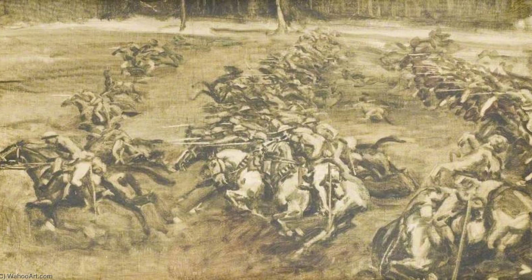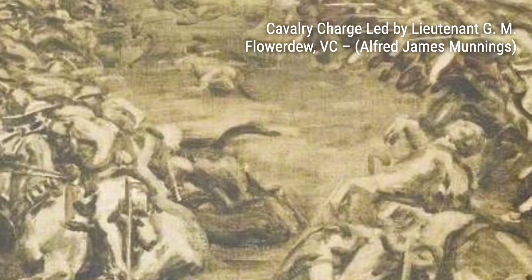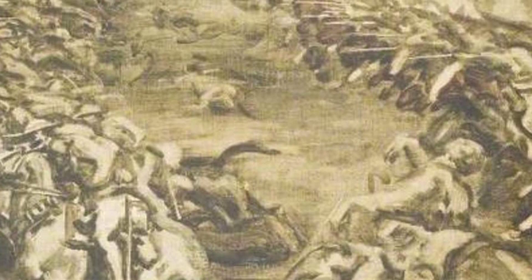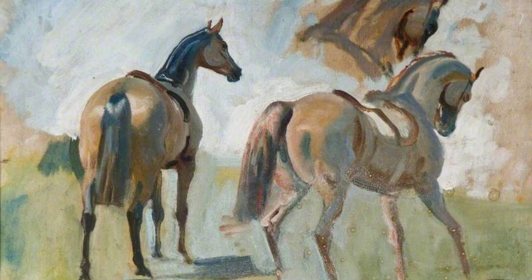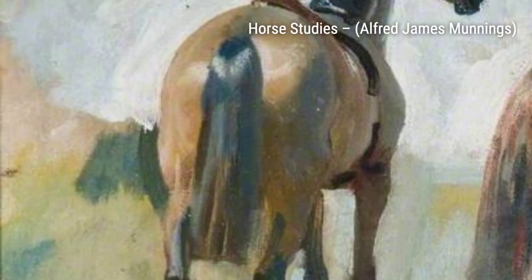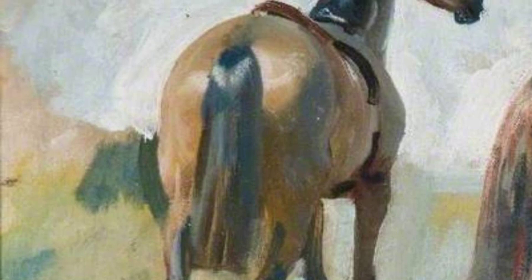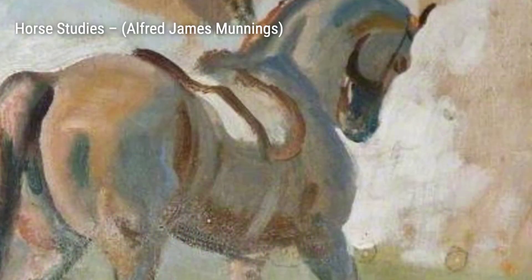Moving on to Horse Studies, Munnings presents a collection of studies showcasing his mastery of capturing the form and movement of horses in various poses. In Study 4, The Saddling Paddock, Cheltenham March Meeting, Munnings gives us a glimpse into the behind-the-scenes preparations of a horse race, with jockeys and grooms getting ready for the big event. Next, we have Study 4, In the Paddock, Cheltenham. This artwork transports us to the lively atmosphere of a horse racing paddock, with Munnings' attention to detail bringing the scene to life.